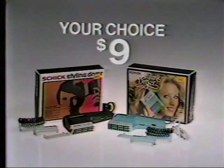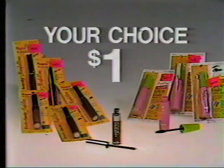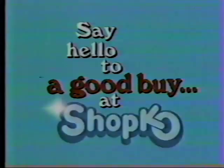And from Maybelline — Great Lash Mascara, Protein Mascara in four shades, or Fresh and Lovely Lip Color in six super colors — your choice is just a dollar during Shopko's Dollar Day Sale, but only through Sunday, and only at Shopko.